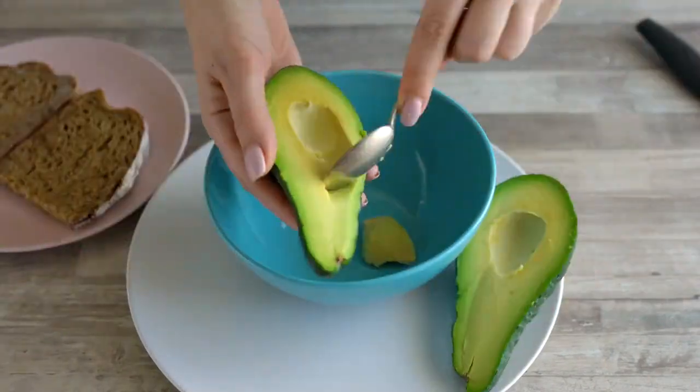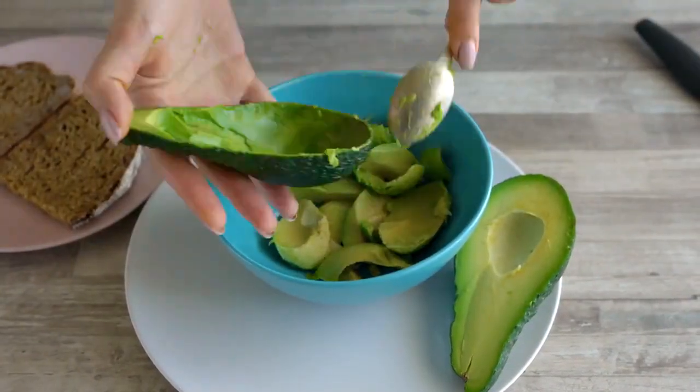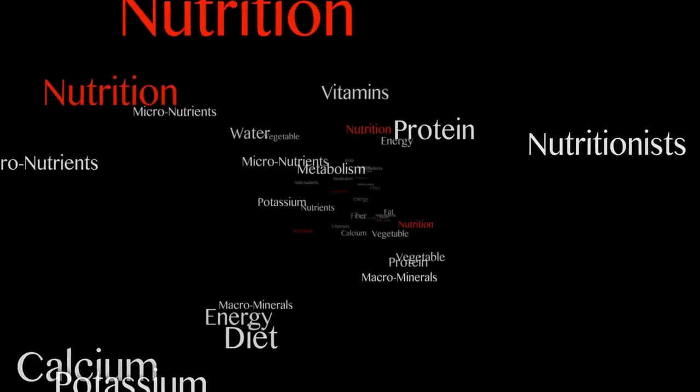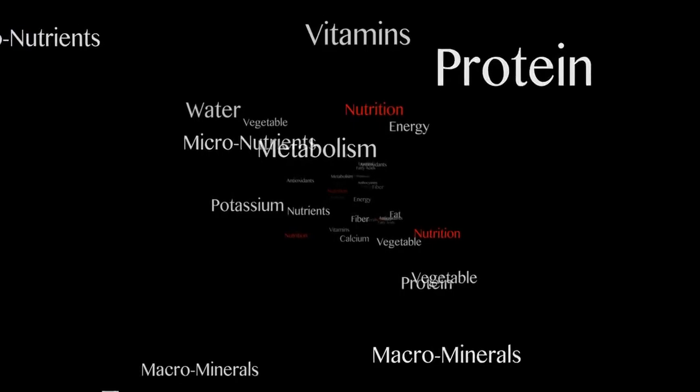Avocados — despite being high in calories, avocados are rich in monounsaturated fats, which can help reduce belly fat. They are also loaded with fiber, potassium, and essential vitamins.